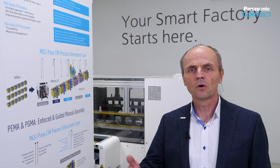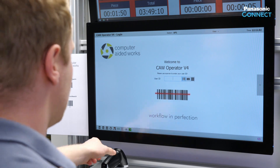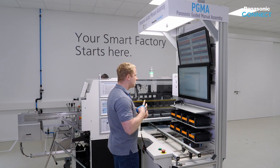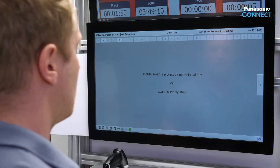And now let's see the whole thing in practice. Preparations at the workplace: registration of the specialist worker by, for example, barcode recognition of the personal ID, and verification of the workplace to be complete and fully prepared.